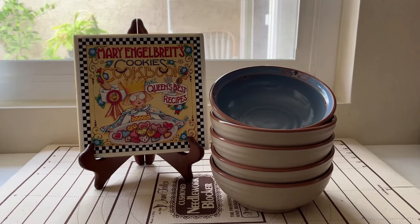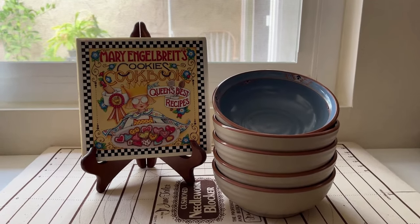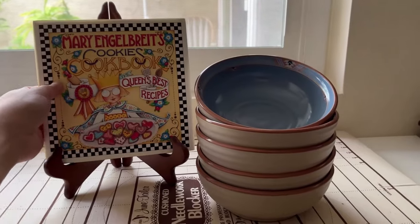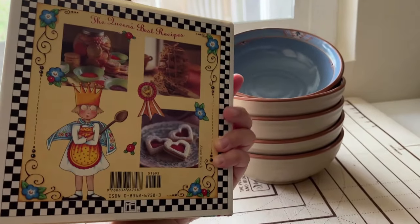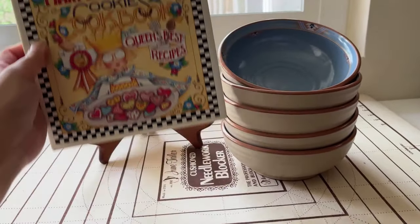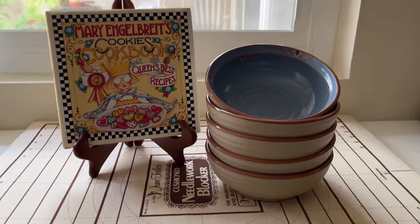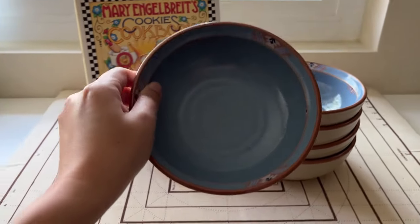This is my purchase for today. I bought the Mary Inglebrights cookbook for only $2 — perfect for Thanksgiving and Christmas. I also bought the 5 Noritake stoneware for $3 each. I really like the clean design and the blue tone. I hope you had fun shopping with me. Please comment below what you would have purchased, and please like and subscribe for more videos. This is Jill — bye bye!